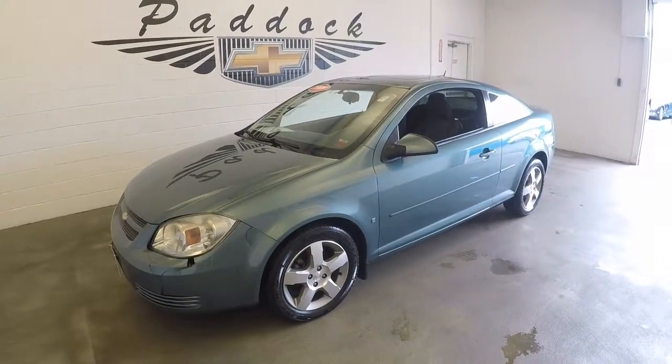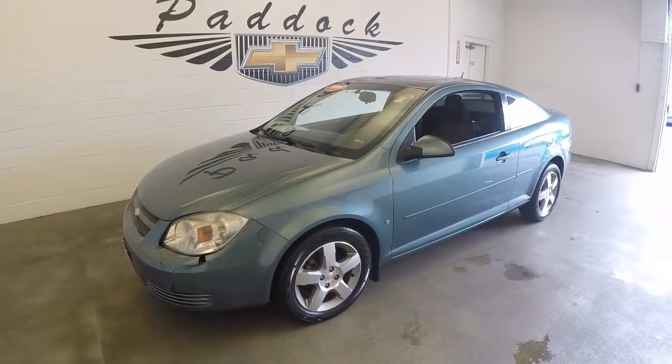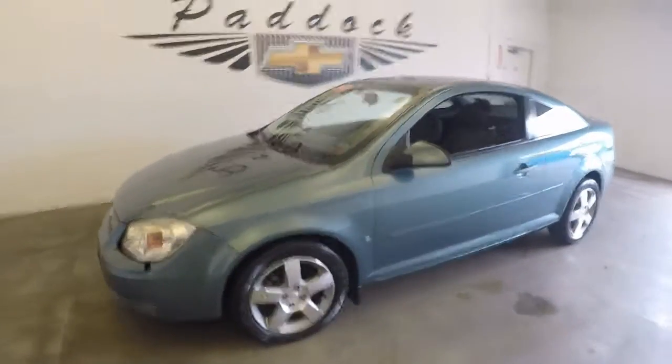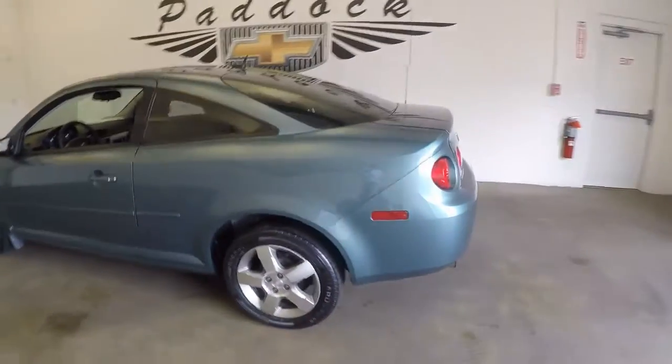2009 Chevy Cobalt, stock number 664154. The 2009 Chevy Cobalt with alloy wheels, two-door.